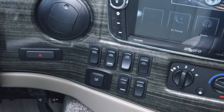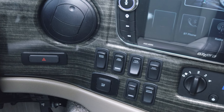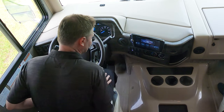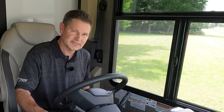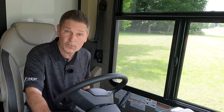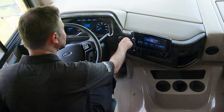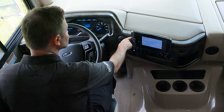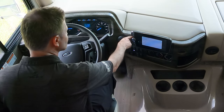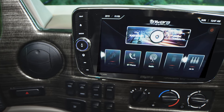Down here you have a button for hazard lights, dash fans, and you can start your generator from here. You also have cabin lights, map lights, docking lights, and controls for your night shade. This button is how you turn traction control on or off. Over here are controls for your HVAC. Let's dive into the infotainment center—it has all the bells and whistles you need, including navigation. Just hit the map button to pull that up, and the home button to return to the home screen anytime.